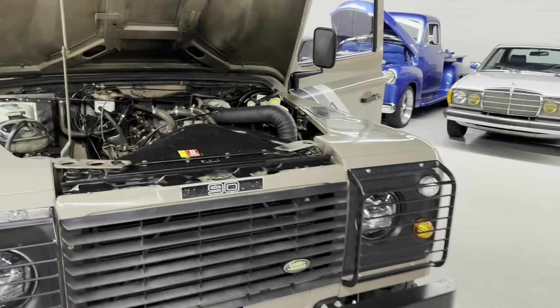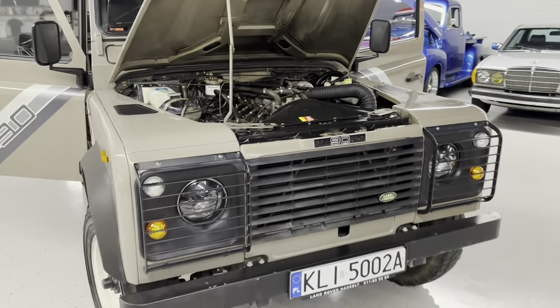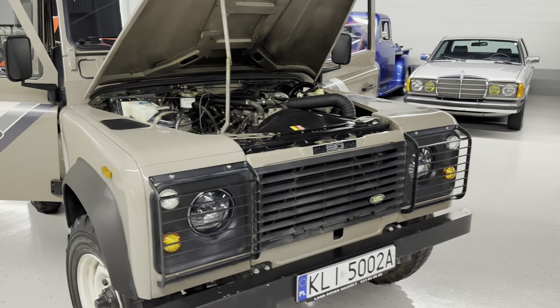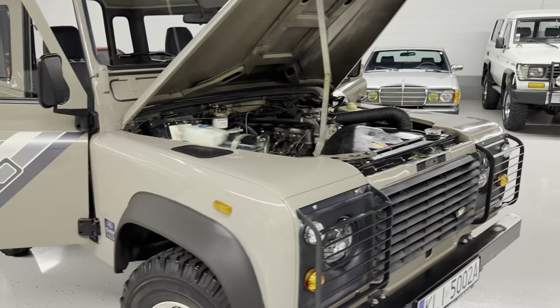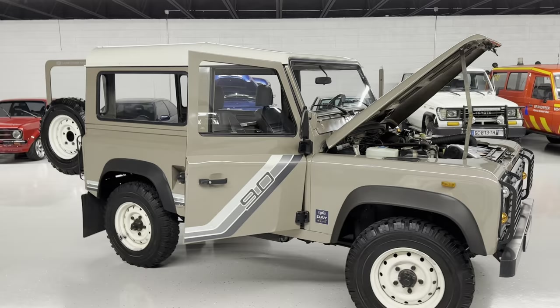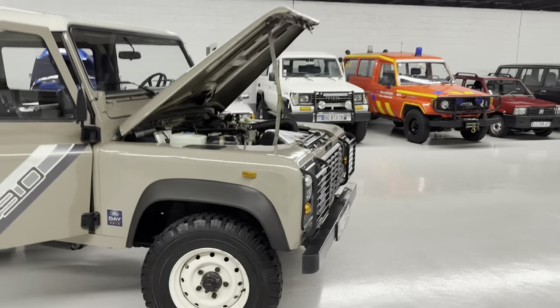We did the timing belt and injection pump, a rear pinion seal, a rear pumpkin seal, the front axle, and the hub seals. Doing the injection pump and timing really makes a difference — the 19J motor runs really strong. It spools nicely, goes down the road, runs like it should.